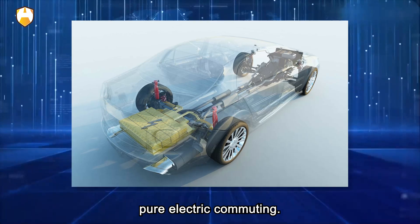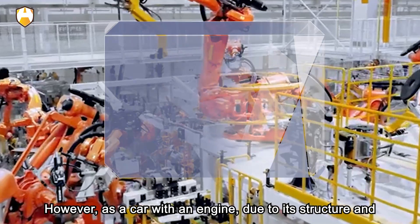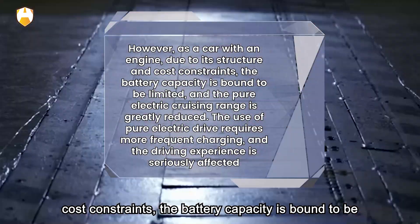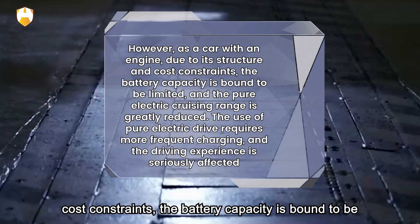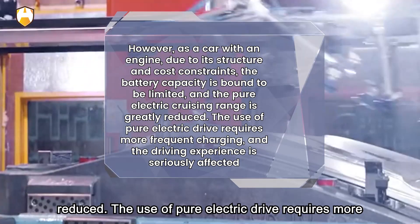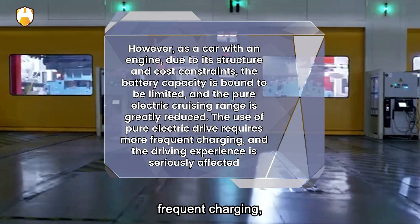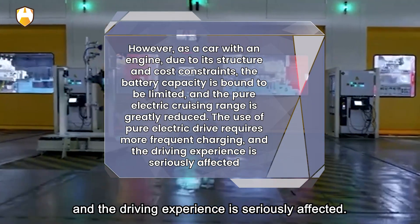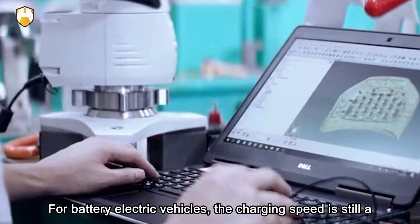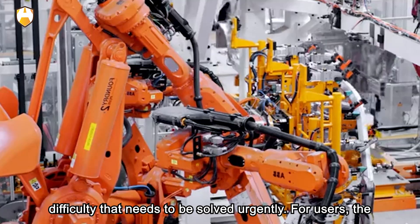When charging outdoors, avoid low-lying parking places, as you may be in danger of being soaked in water during heavy rain. If a large amount of water is found at the charging site, stop charging immediately and move the vehicle to a safe place. Also pay attention to whether there are high-power electrical appliances nearby, as these act as heat sources and could create a fire risk if the car is too close during charging.